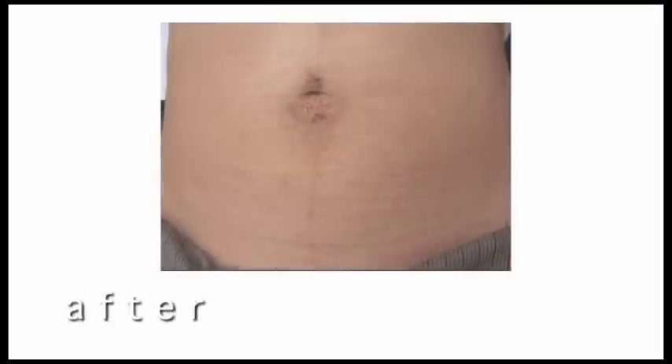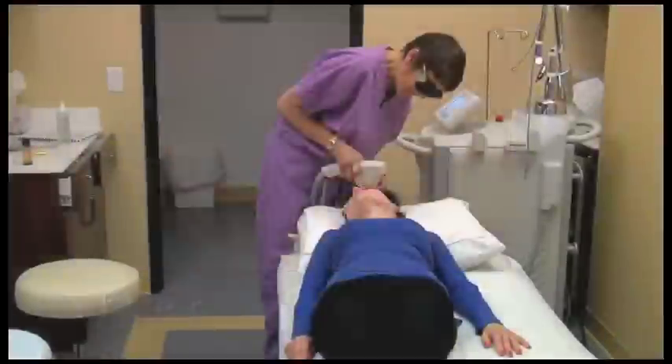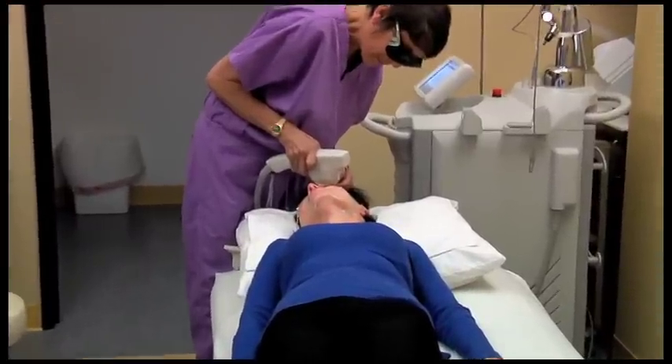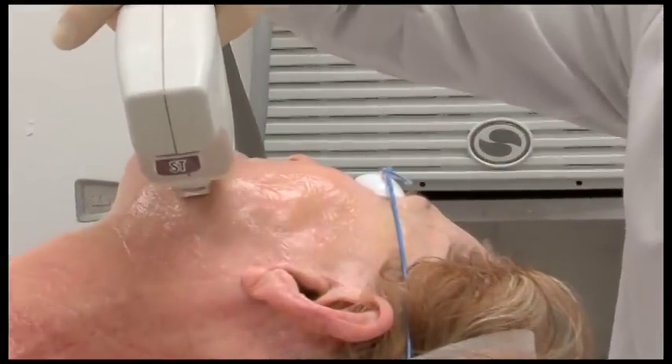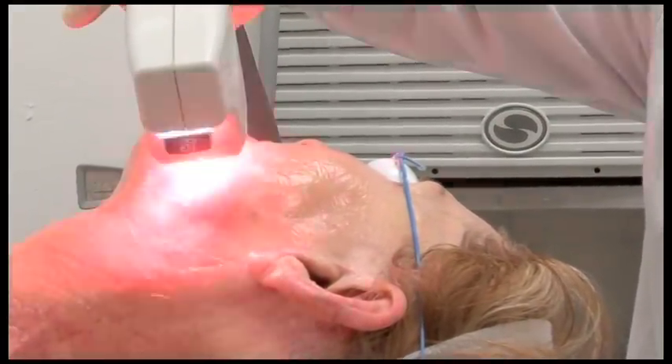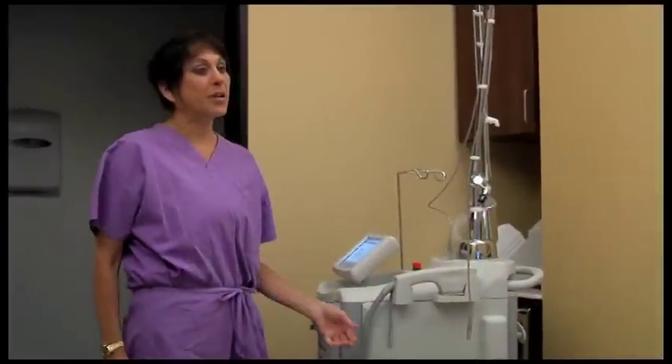Popular treatment areas include the face, neck, abdomen, hands, and arms. A series of treatments spaced approximately a month apart are typical for most patients. Your physician will personalize a treatment plan based on the level of improvement you desire.